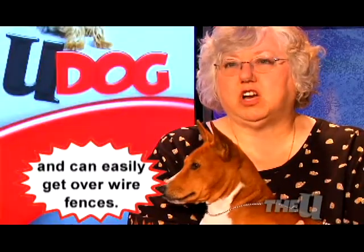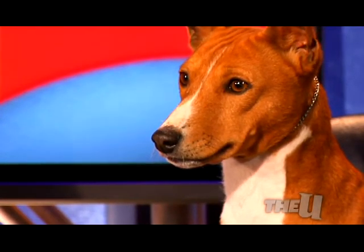The Basenjis are considered the barkless dog, even though they are not mute. They do all the normal dog sounds of howling and growling and whining, but they're generally a quiet dog. They're best known for what they call their yodel — it's kind of like a coyote howl. You can always tell when they're discontent or want some attention and they'll give out a little howl. They also talk to you. Don't you, Mickey?